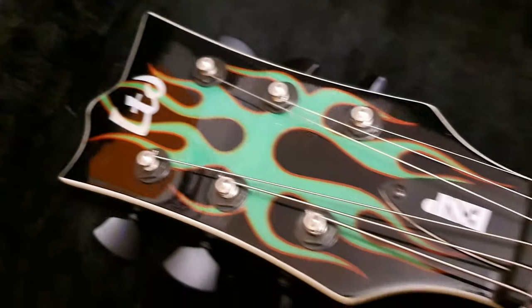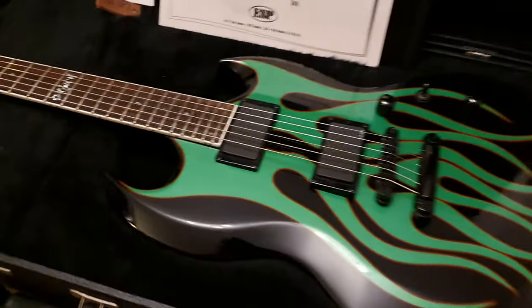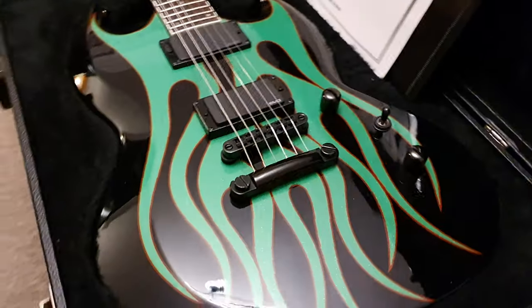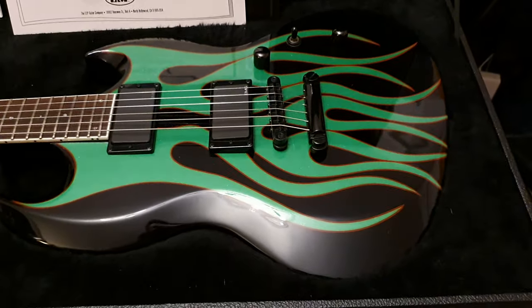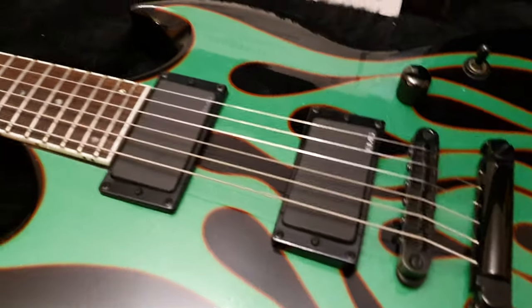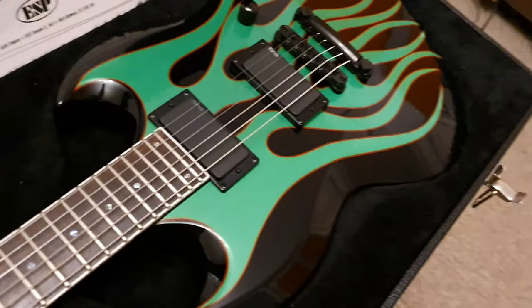It does say LTD on the headstock, and there's a reason for that. It's James Hetfield's only pure LTD signature model that was only made as an LTD. And there's a very good reason for that — his actual Grinch is an LTD Viper. So his model is an LTD, which is why you get an LTD. The specs and components are all top-notch, exactly what you would expect to feel on a Japanese custom shop ESP.